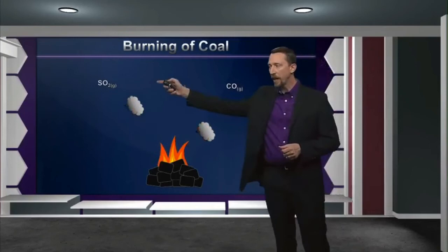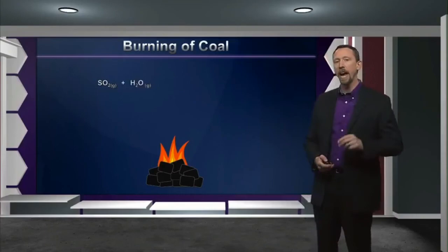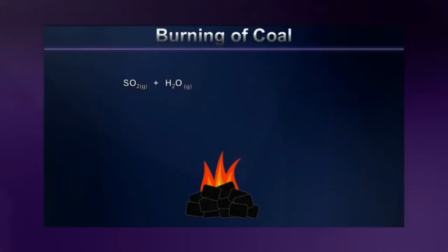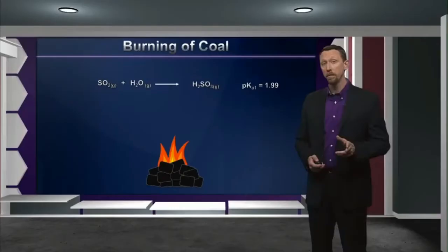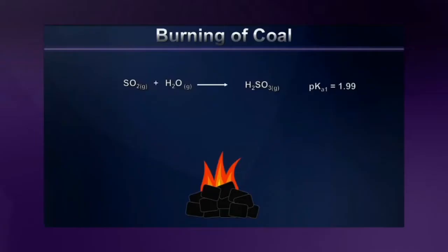Sulfur dioxide forms because most naturally occurring coals have a certain amount of sulfur-containing compounds inside them. When sulfur dioxide reacts with moisture in the atmosphere, a potentially dangerous reaction happens — it creates a molecule of H2SO3, sulfurous acid. A weak acid, yes, but a weak acid with a pKa of somewhere around 2. Keep in mind that the pKa of carbonic acid, which forms naturally as a result of carbon dioxide, is well above 5. But that's not the worst part. Whatever SO2 makes it into the upper atmosphere, where it can be exposed to atomic oxygen, can undergo yet another reaction in which it creates sulfuric acid — a strong acid — thereby increasing the acidity of the rain that falls here on Earth.